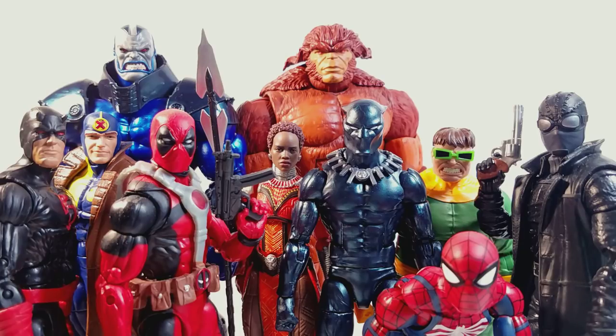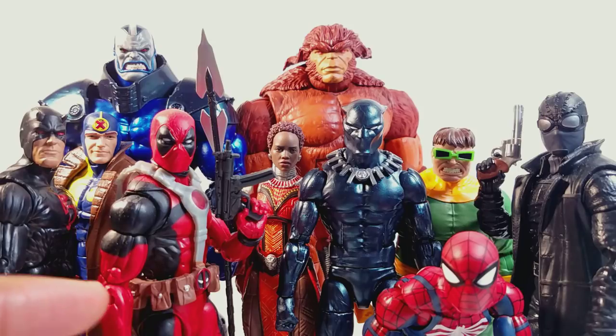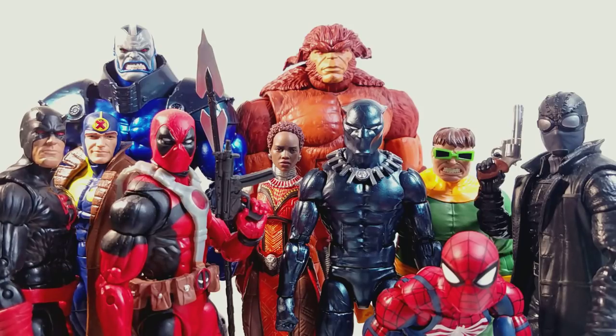Next we got Deadpool. You can never go wrong with Deadpool — classic Deadpool, one that I wanted for a while. He's really cool. He didn't come with his harness — that's from the first version of Deadpool from the two-pack with Warpath — but he's a really cool figure.